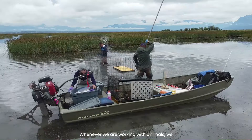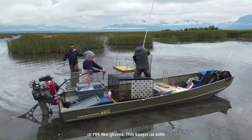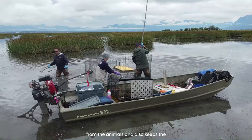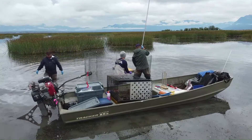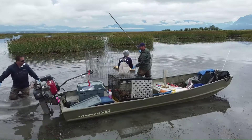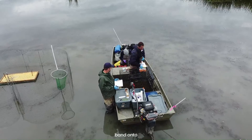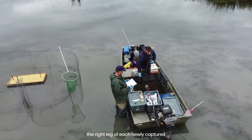Whenever we are working with animals, we always wear personal protective equipment or PPE like gloves. This keeps us safe from the animals and also keeps the animals safe from us. The first thing we do once we have a bird in hand is attach a uniquely numbered band onto the right leg of each newly captured bird.